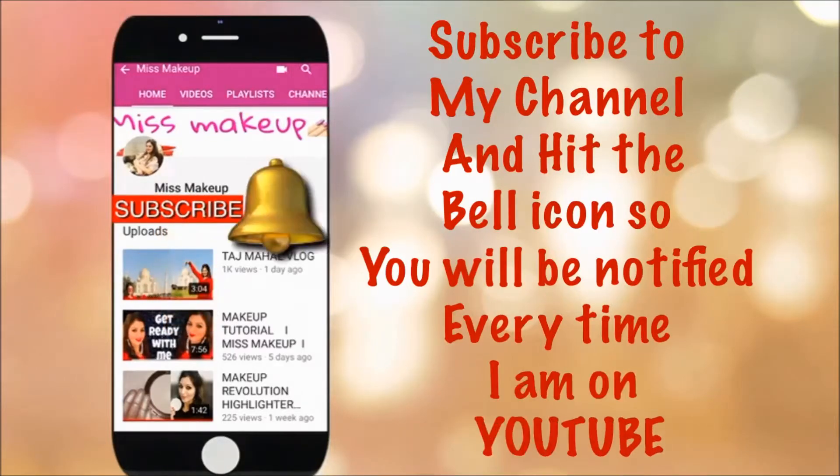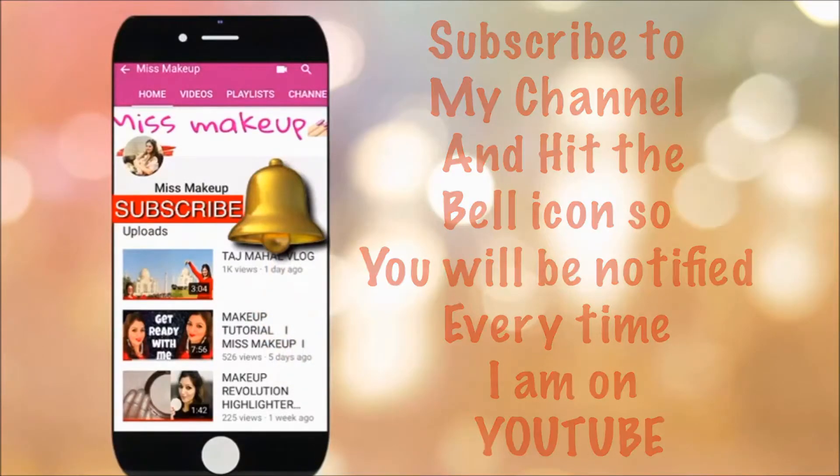Subscribe to my channel and hit the bell icon so you will be notified every time I am on YouTube. Hello my beautiful friends, welcome back to my channel and today's video is a makeup tutorial.